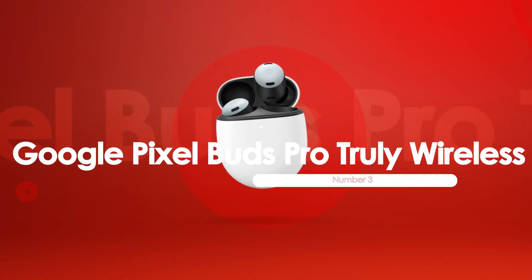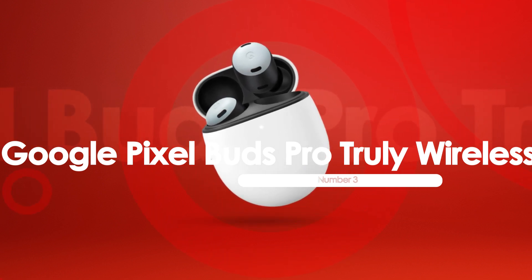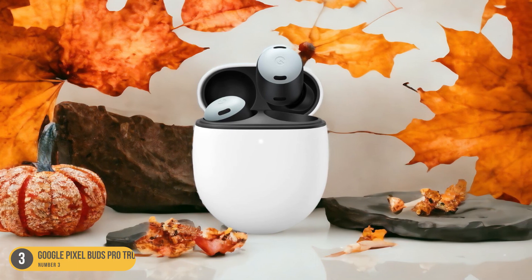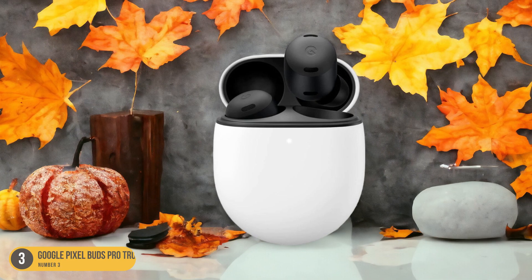At number 3, we have the Google Pixel Buds Pro Truly Wireless. The Google Pixel Buds Pro Truly Wireless are priced competitively in the mid-range category of Bluetooth earbuds. These earbuds offer a great value for their cost, providing features that rival more expensive options.